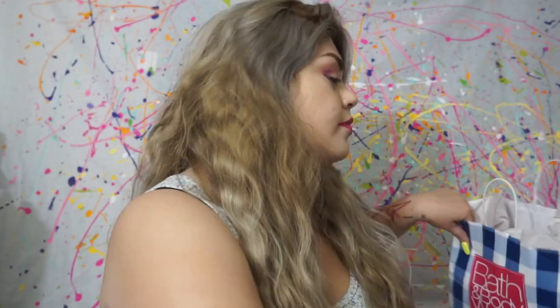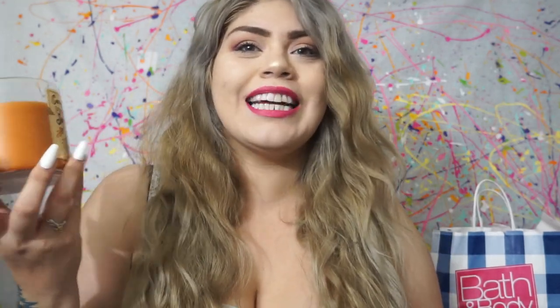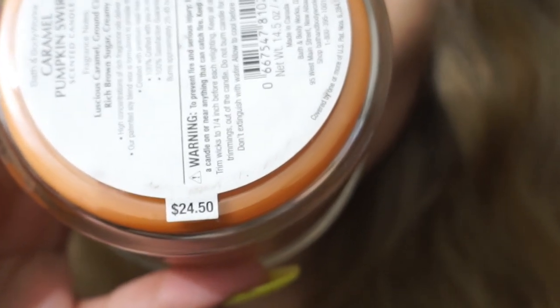The candle I'm gonna start with is the Caramel Pumpkin Swirl — this is what we're currently burning. Honestly I feel like these candles last a really long time. Every time I turn one on, my sister-in-law comes in and says 'hmm, what smells good?' So this time it's the Caramel Pumpkin — it just smells so good. I got these for like 10 bucks; they're usually $24.50.